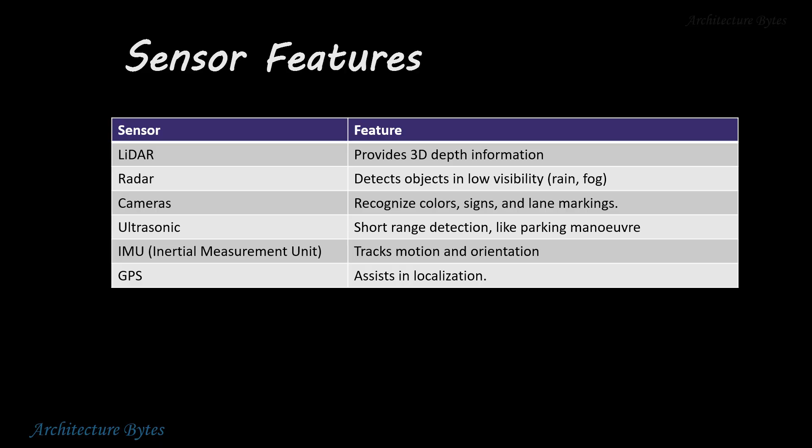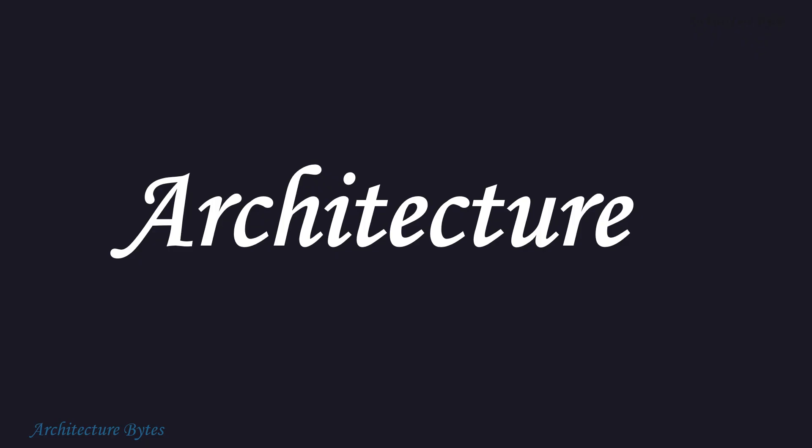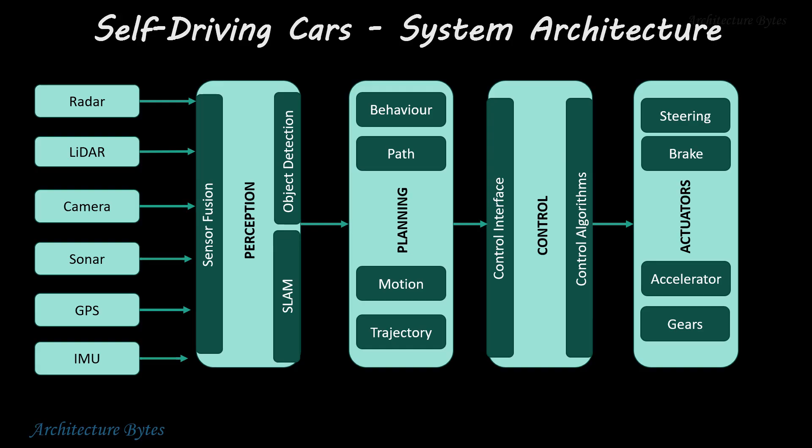Remember that each sensor has its limitations. The overall architecture of self-driving cars involves sensors, perception, planning, control, and actuators as the important components. Data from multiple sensors is combined in what is known as sensor fusion to create a comprehensive view of the surroundings.